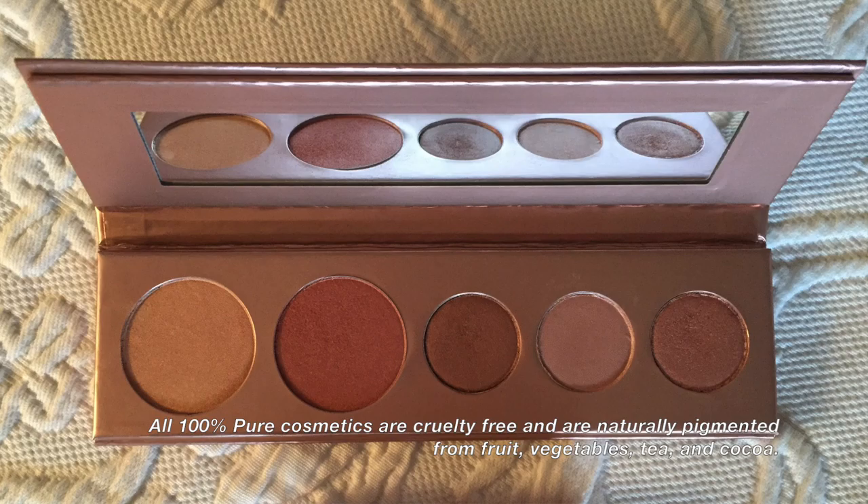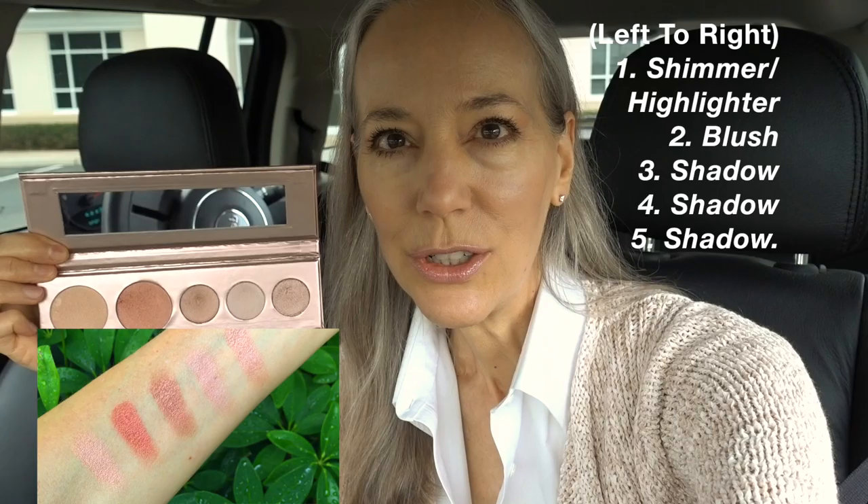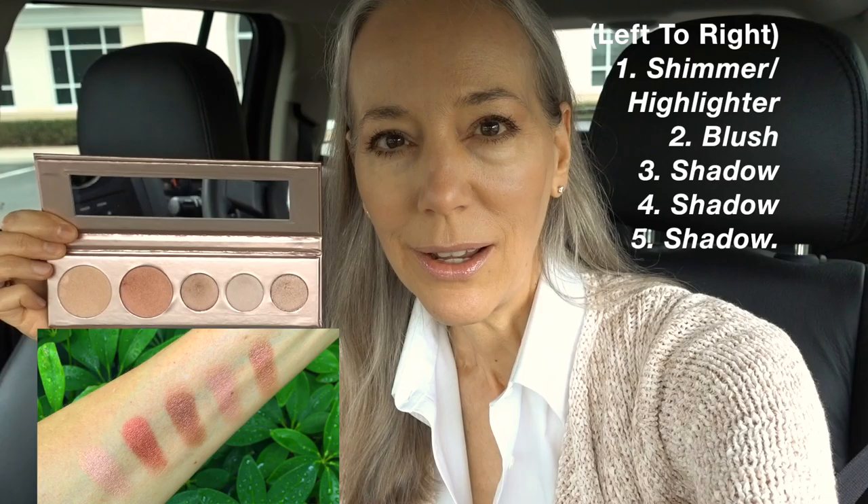I am wearing a new eyeshadow palette that was sent to me by 100% Pure — this is the Rose Gold palette. I used the three eyeshadows closest to me; I did not use the shimmer on the far end or the blush on the far end. They were satiny and I think they would look beautiful in the evening, but I wanted something more understated for day.